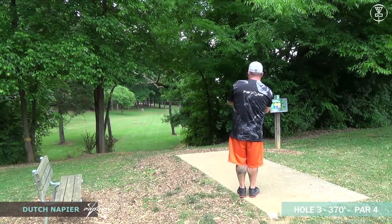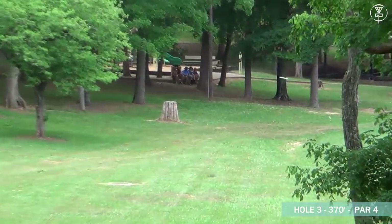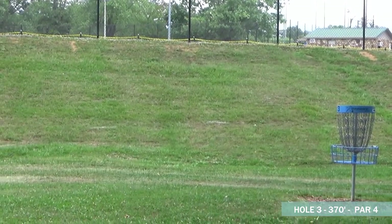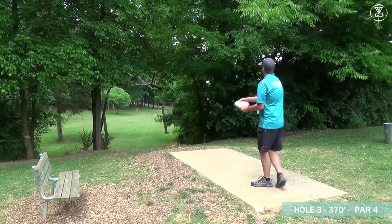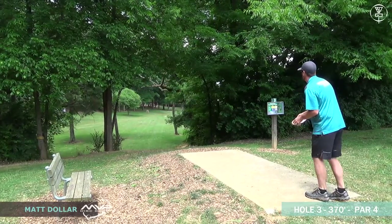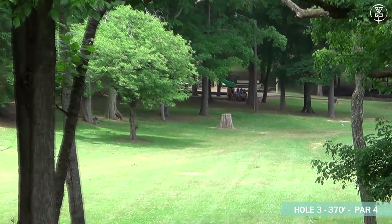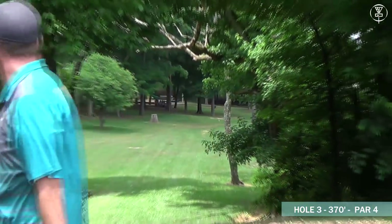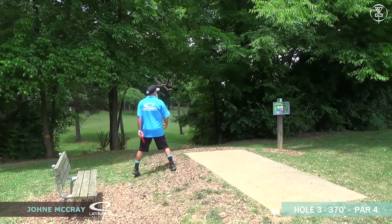Next up is Dutch Napier, also Prodigy-sponsored. Dutch comes down almost every year for Tennessee State — love seeing Dutch down here out of Kentucky. He also had a good flick, going to be putting with a nice little roll inside the circle. Next up, MVP-sponsored Matt Dollar — looks like he's going to the turnover shot. He's probably 50 feet out, maybe not quite as much turn as he wanted, but he definitely got the distance.